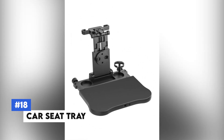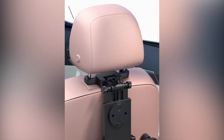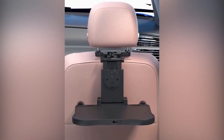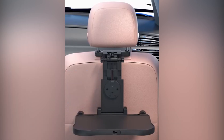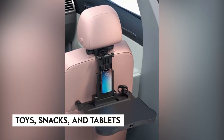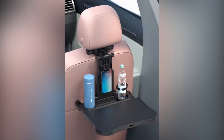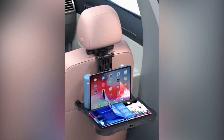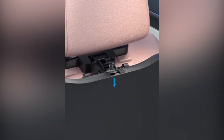Number 18: Car Seat Tray. Do you struggle to keep your kids entertained during long car rides? The Car Seat Tray is the perfect solution. This multifunctional tray attaches securely to the back of the front seat, providing a stable surface for eating, playing, and drawing. It features multiple pockets to store toys, snacks, and tablets, with a non-slip surface that ensures items stay put even on bumpy roads, making travel more enjoyable and stress-free for your little ones.